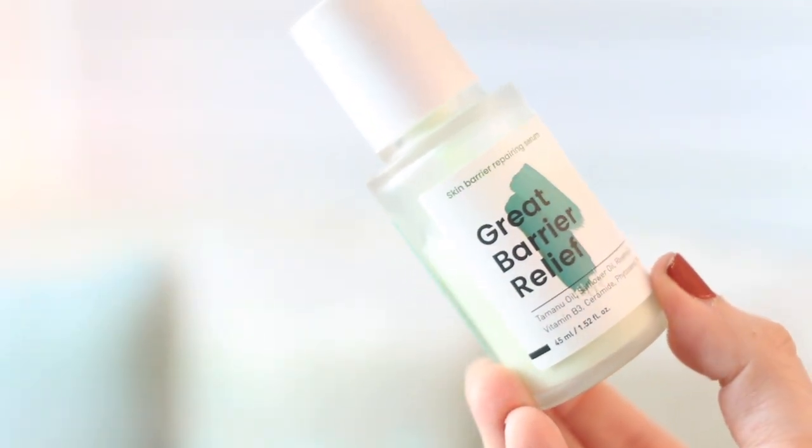From the brand Crave, this is the Grey Barrier Relief, a skin barrier repairing serum. I saw it on YouTube — it was recommended for when your skin is out of whack and you want to repair your skin barrier after using too many different products. I bought it at a time when my skin was a little out of whack, stopped using everything else, and used just this for a good three weeks. I really felt the difference — my skin came back to normal, kind of going back to a clean slate so I could start using new products again. I really really enjoyed this one from Crave.